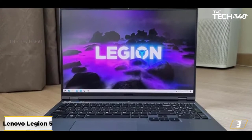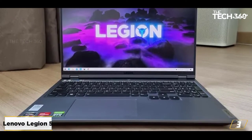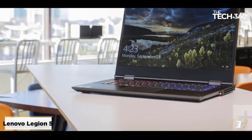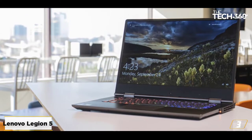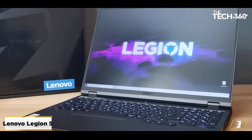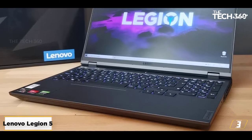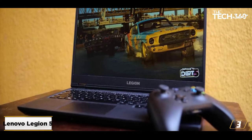At number 3: the Lenovo Legion 5. For a video editor, the sub-$1,000 price tag can seem underwhelming considering studio-grade needs. However, if you want the best bang for the buck without cutting too many corners, the Lenovo Legion 5 is the perfect laptop to invest in. For the given price range, the AMD Ryzen 7 5800H CPU is a virtual steal.